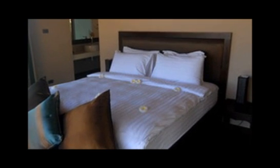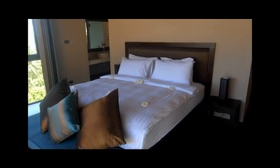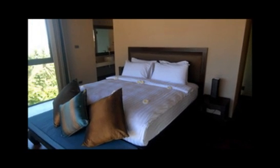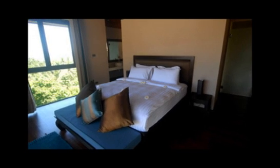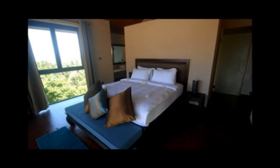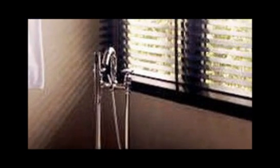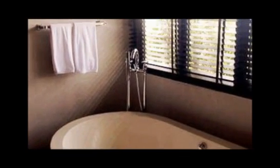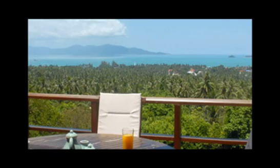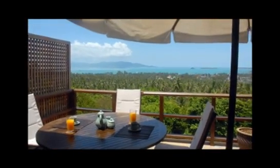The master bedroom is located in a separate pavilion which also houses a guest bedroom downstairs. Both rooms have polished wooden floors, large double beds and are furnished in contemporary Thai style with soft cushions and pastel shades. The large en suite bathrooms boast deluxe terrazzo bathtubs with tropical views. Outside the master bedroom is a large terrace with sun beds and umbrellas.